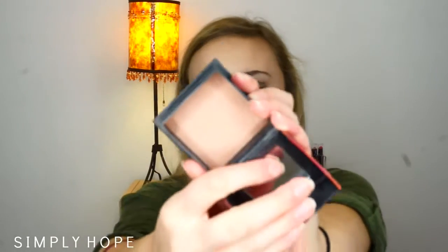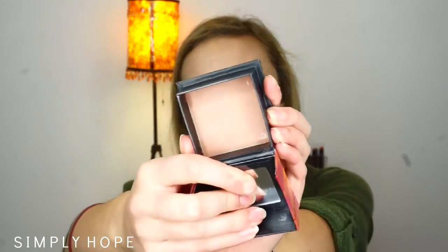Another favorite is this Benefit Blush, the Dallas one. I got this probably in August and it is one of my favorites — it's a really pretty color. It's darker, so it's not a bright pink; it's like an actual — you could almost bronze with it. It's so pretty. It's so hard to swatch blushes, but it is such a pretty shade — very nice for the fall, a little bit darker.